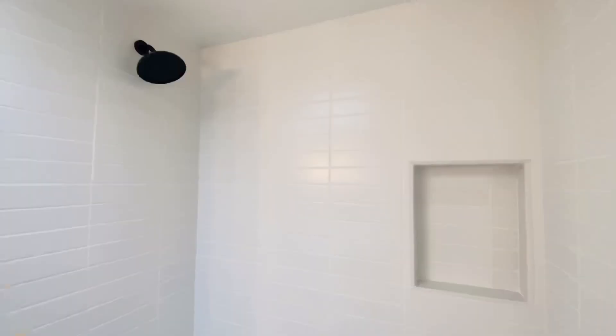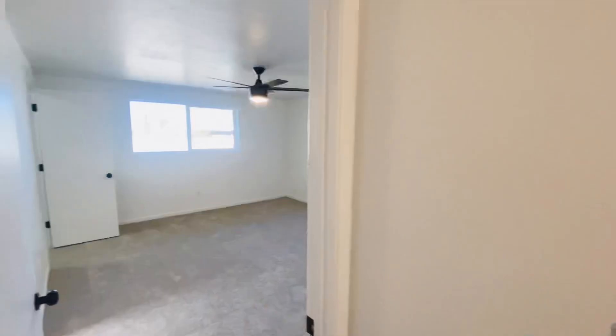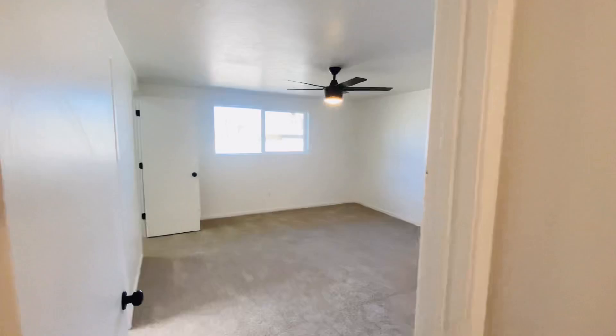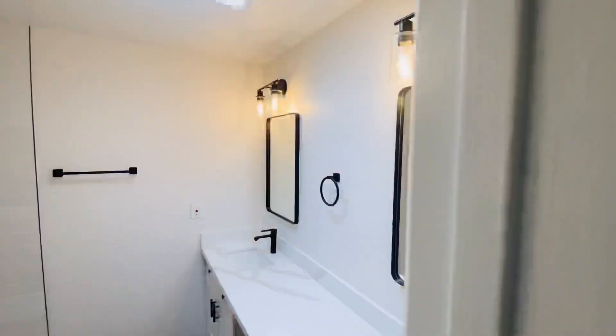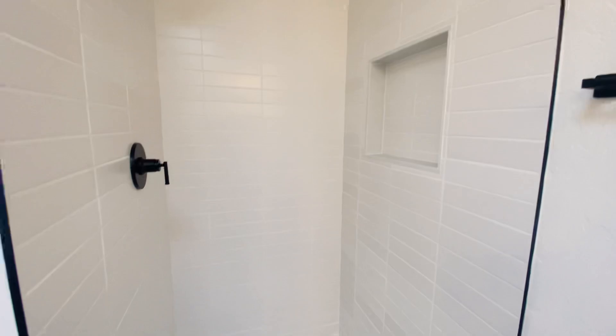We kept the style of the quartz countertops in the bathrooms as well, with the new cabinets and the tile surrounds. We're in the master right now. Spacious closet — could be an office even. Double sinks in the master bathroom. Large walk-in shower.